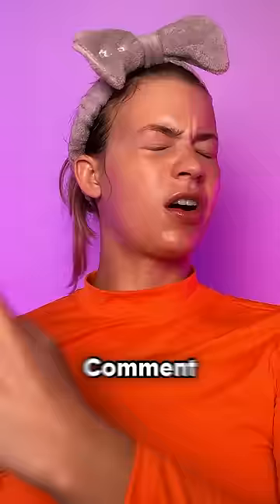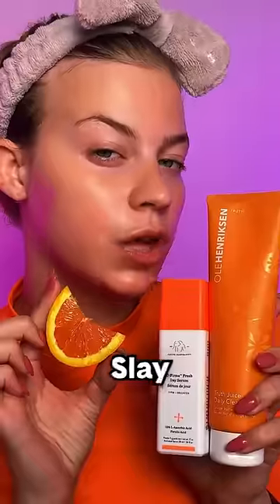Mario Badescu Spray. Sol de Janeiro Fragrance. Comment what color I should do next. Slay, look at that glow.